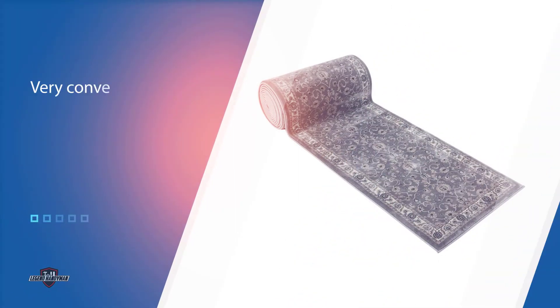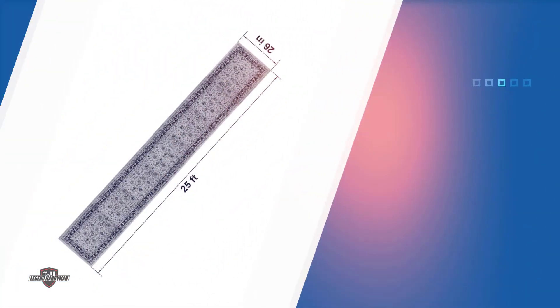It fits most standard staircases, which is why we consider it to be the best. For more details, click the link in the description. Thanks for watching the video.